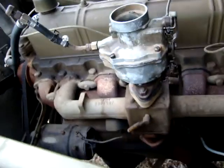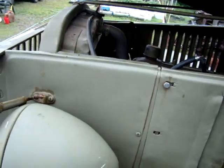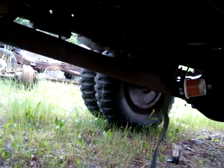There's a little bit of oil, but sure it's fine. Separated T-case. PTO drive.